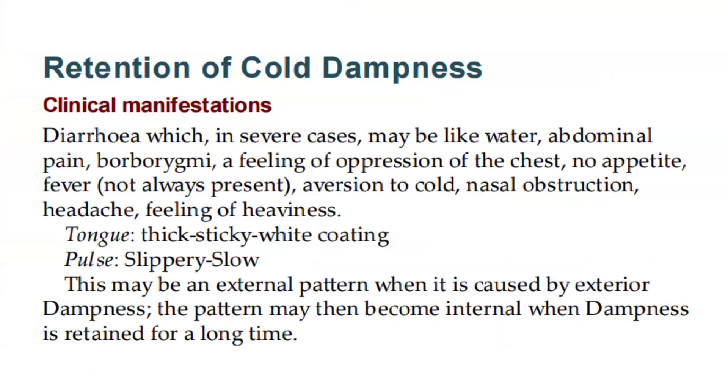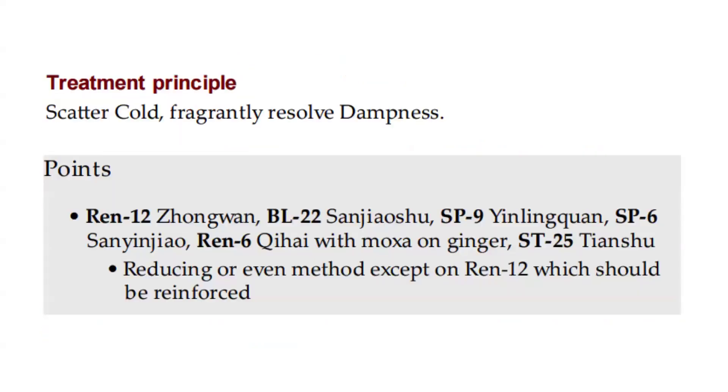This may be an external pattern when caused by exterior dampness. The pattern may then become internal when dampness is retained for a long time. Treatment principles: scatter cold, fragrantly resolve dampness.